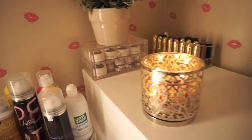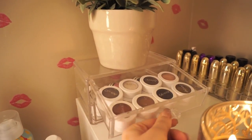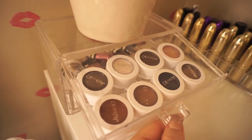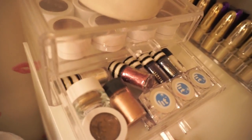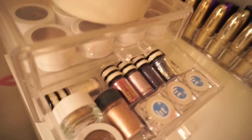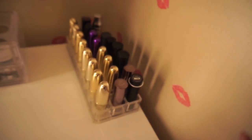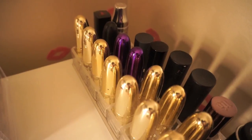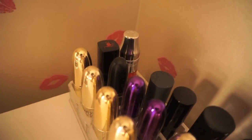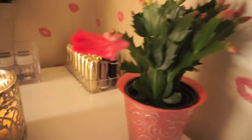Over on top of this drawer I have some more organizers filled with some of my ColourPop eyeshadows. Below that I have some of my loose pigments and glitter. Then I have my cute little lipsticks over here — most of these are Gerard Cosmetics; I love how cute their little gold bullets are. They were like the first lipsticks I bought when I first really started getting into makeup, so I have a bunch of those, plus various MAC and other brands.